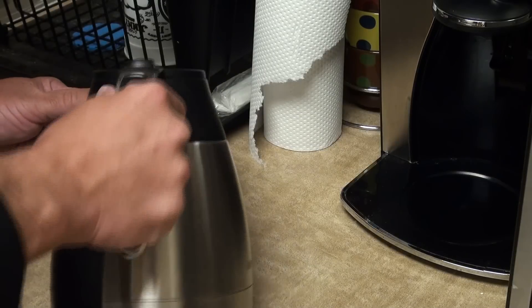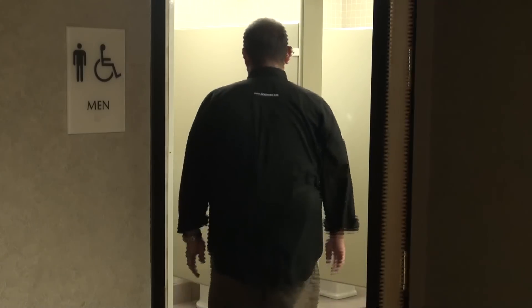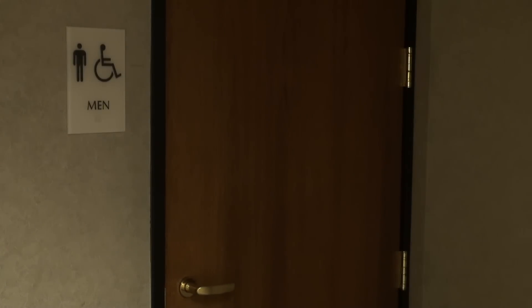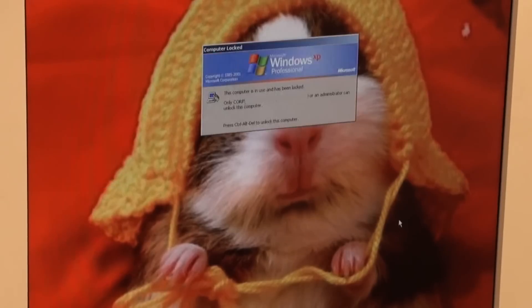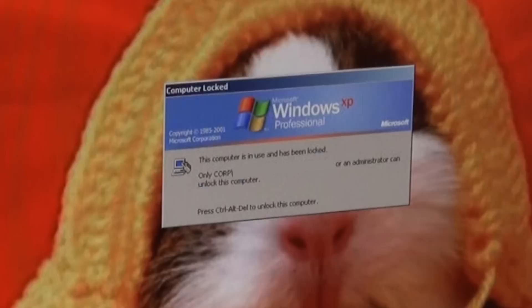Next time you have to grab a cup of joe, make a copy, or use the restroom — stop, drop, and lock. Simply press the Windows key and L together. Your PC will automatically log out and lock out anyone from seeing what you're working on.